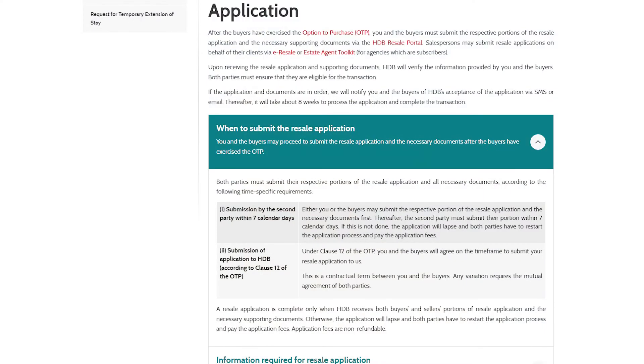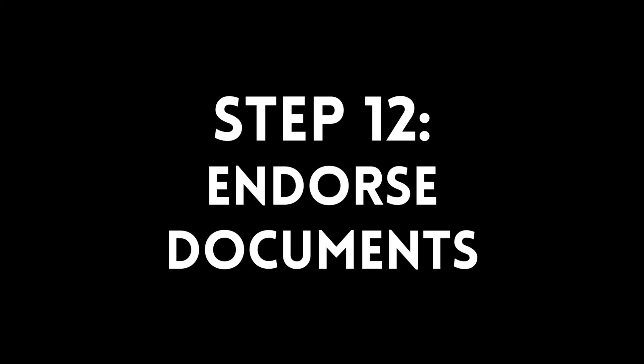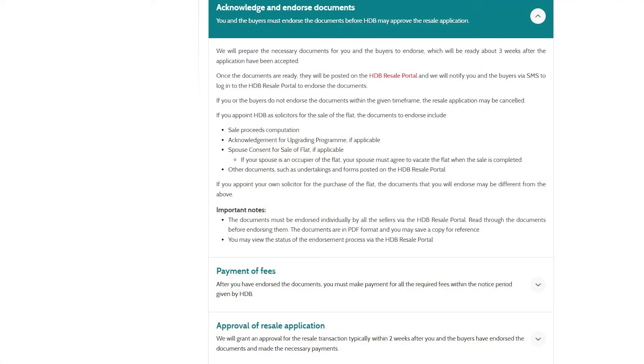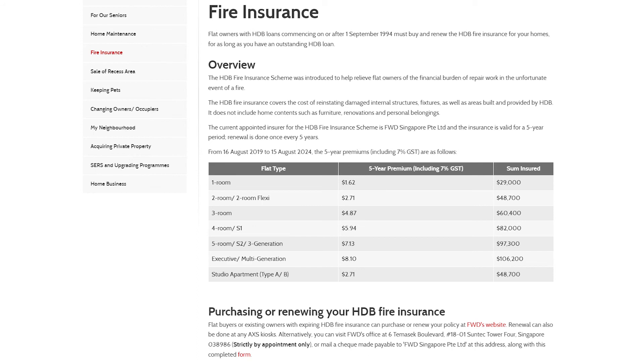At this point, you and the seller's agent will have come to a consensus on when to submit the resale application. Both parties have to submit the application within seven days of each other, otherwise the application will be void. After you've submitted the resale application to HDB, you have to wait for an SMS from them telling you when you'll be able to go down to endorse your documents. The completion date will be sent to you, which is typically around eight weeks from when you receive the SMS. HDB will review your application and prepare the relevant documents for you to endorse. You'll need to pay resale fees like the HDB caveat and conveyancing fees — all these can be done via the resale portal. You'll also need to purchase the mandatory HDB fire insurance policy if you're taking a housing loan from HDB.